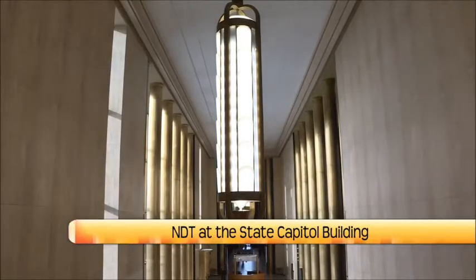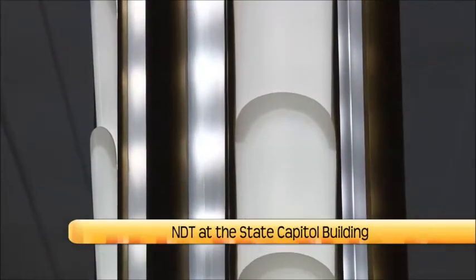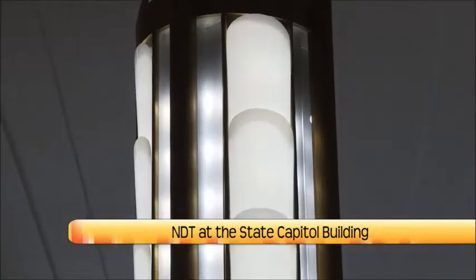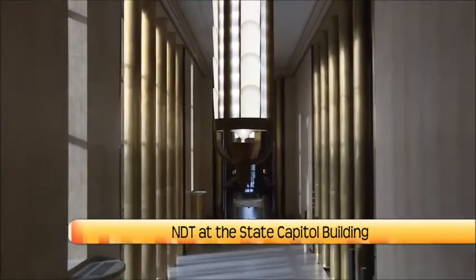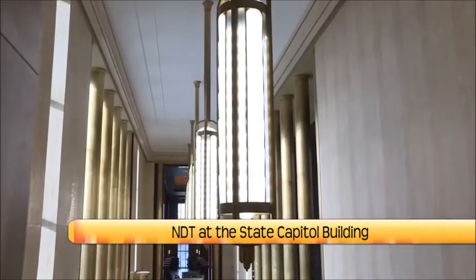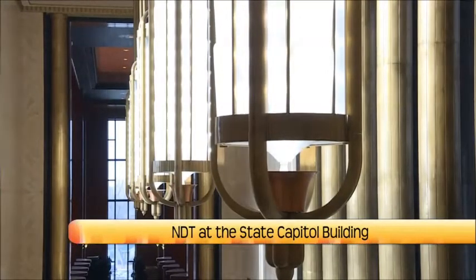Whose vision was this that we're looking at here at Memorial Hall? There were a number of different architects involved with building and designing the Capitol, but the interior part of it, the whole Art Deco theme, was done by Edgar Miller. He was an architect from the Chicago area and did a lot of Art Deco design work there. Art Deco is based on the finding of King Tut's tomb back in the 1920s — it's based on Egyptian art. There's a lot of Egyptian flair to it, and brass is very common in Art Deco.